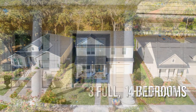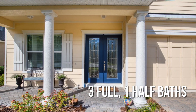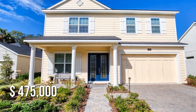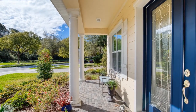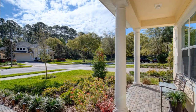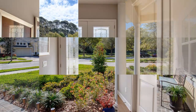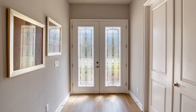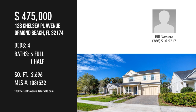With three full and one half bathroom. This property is currently listed for $475,000. For more information or to schedule a showing, please contact the listing agent.